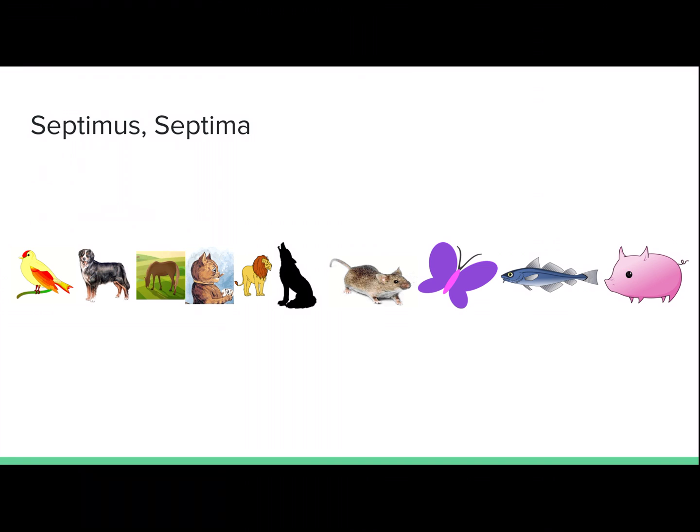Septimus, septima. Seventh. Mus est in loco septimo. The mouse is in seventh place.